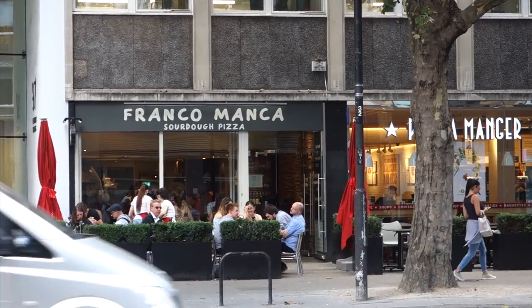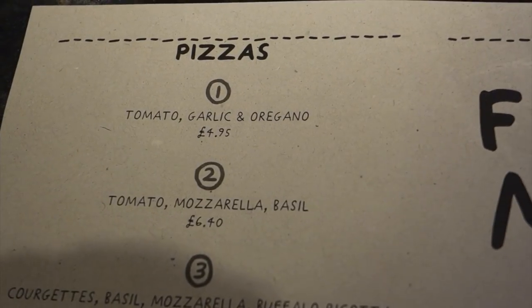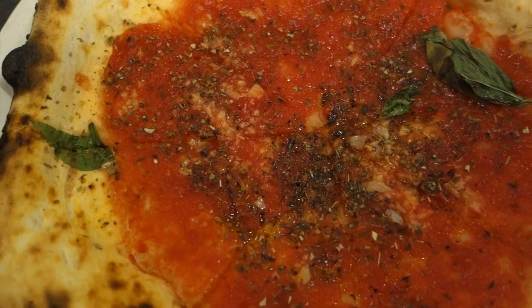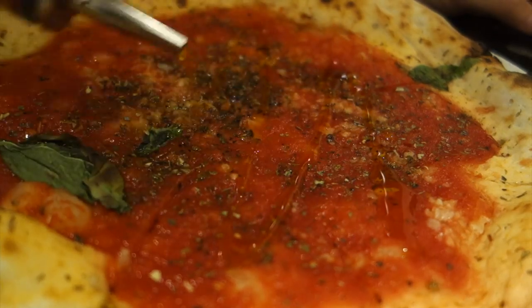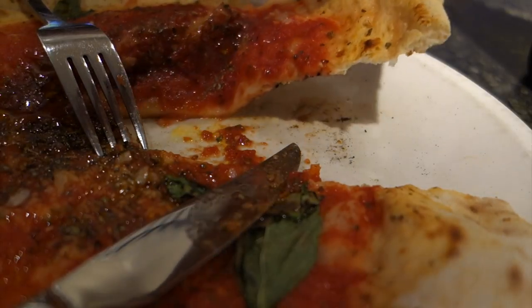First on the list is Franco Manca. This is one of the first restaurants I went to when I moved to London, and they serve pizza on sourdough crust. They have a really simple menu which I like. I always get the number one, which as you can see is £4.95, and it just has tomato, garlic, oregano, and basil — and there's no cheese actually, which I really like. It makes it feel less heavy and I feel like I can enjoy the whole pizza. And of course, I have to put chili oil on it because I love spicy food. But this is so filling and it's such a good deal for what you get.